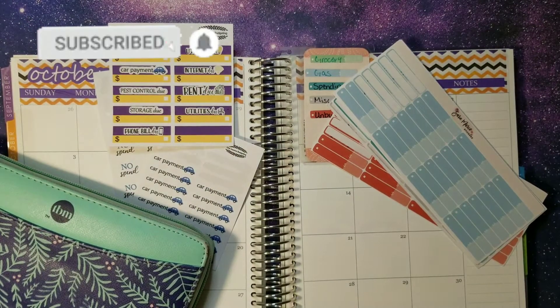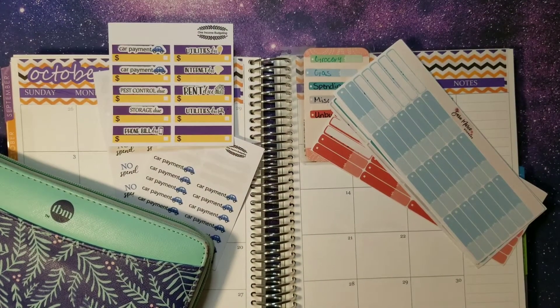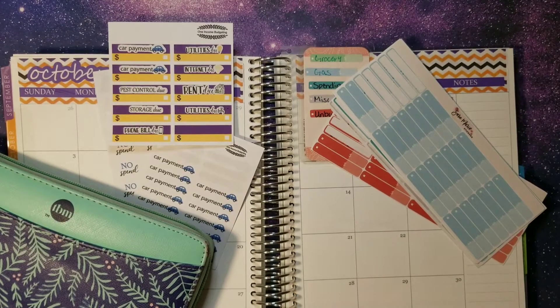Hey everybody and welcome back to our weekly check-in for the first time in October. We are working with quite a few things here.